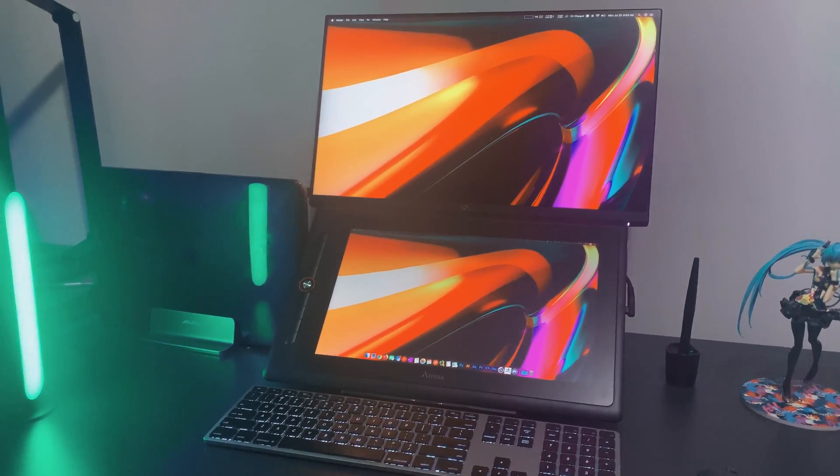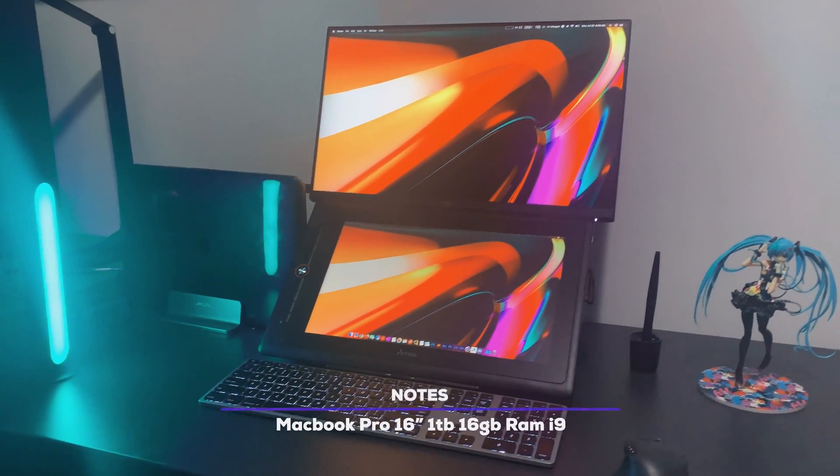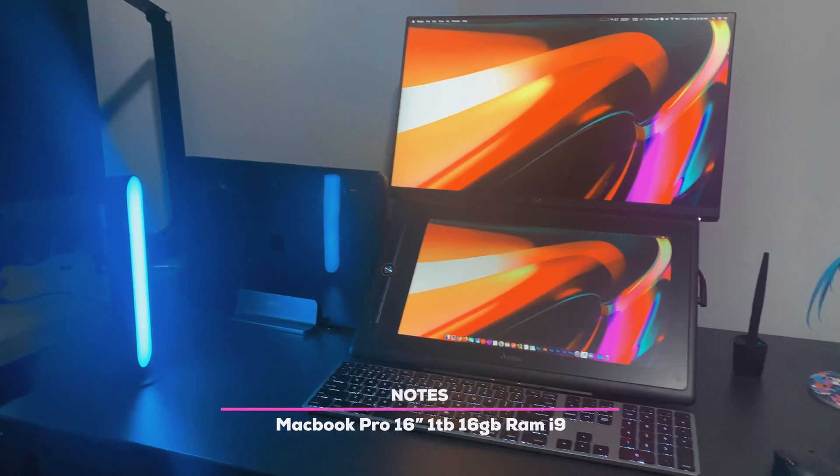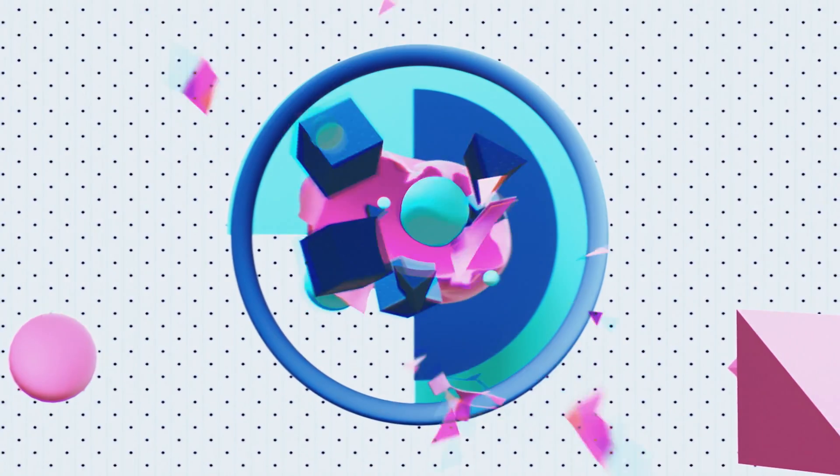As you can see from our previous videos, I'm currently building a 3D sculpting workstation for my home studio. I went with a Mac laptop this time around, but as most of you know, Mac OS left the 3D rendering scene for a while now — until now.